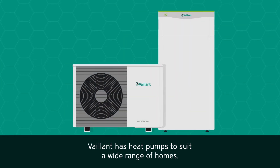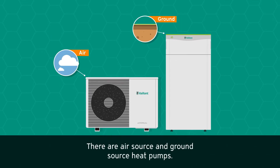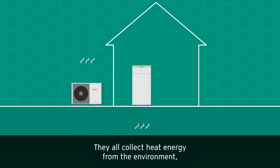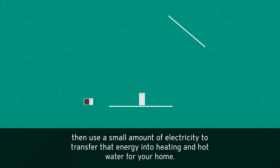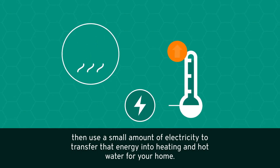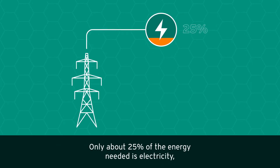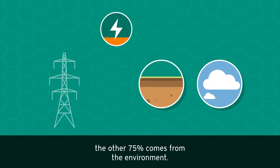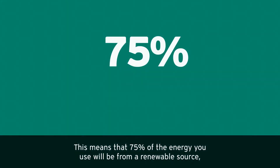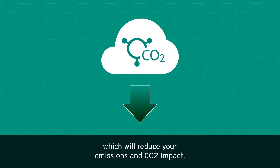Vaillant has heat pumps to suit a wide range of homes — there are air source and ground source heat pumps. They all collect heat energy from the environment, then use a small amount of electricity to transfer that energy into heating and hot water for your home. Only about 25% of the energy needed is electricity; the other 75% comes from the environment, meaning 75% of the energy you use will be from a renewable source, which will reduce your emissions.